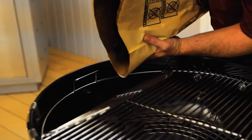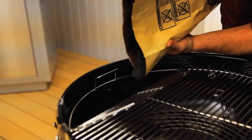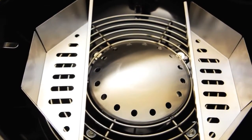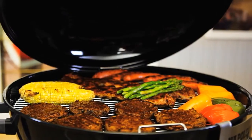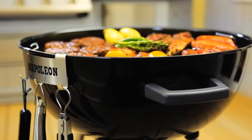Hinged cooking grids allow for easy filling of charcoal for indirect cooking, and a stainless steel heat diffuser with a heavy gauge steel grate directs heat from the charcoal throughout the bowl for optimum slow cooking and smoking. It can be removed for higher heat searing and grilling.